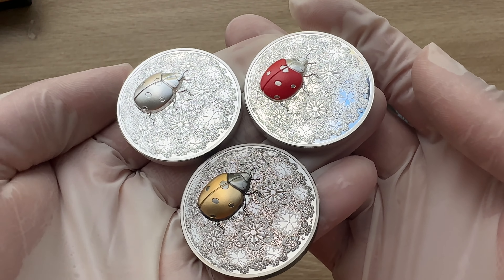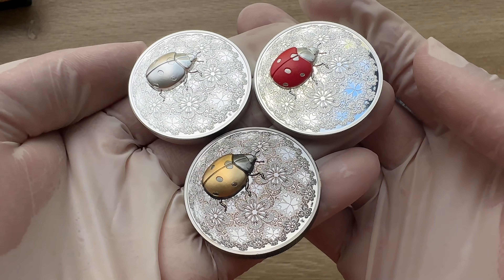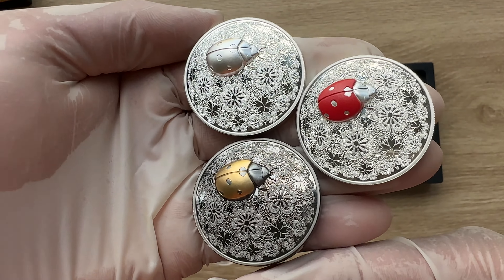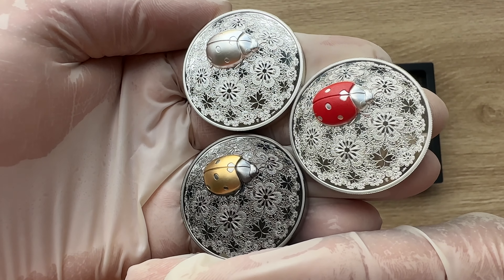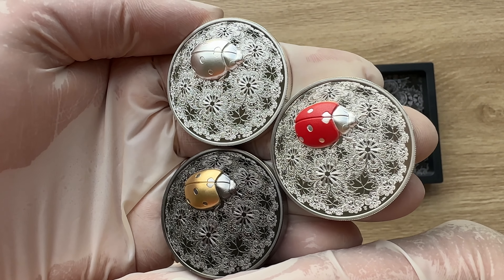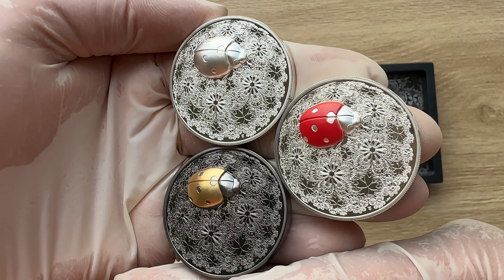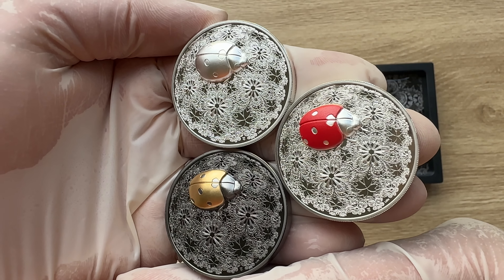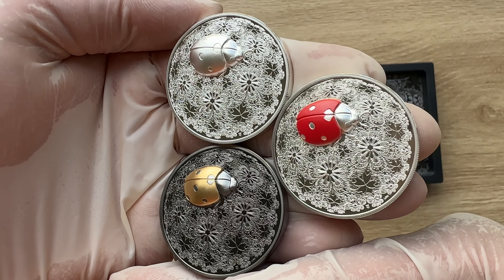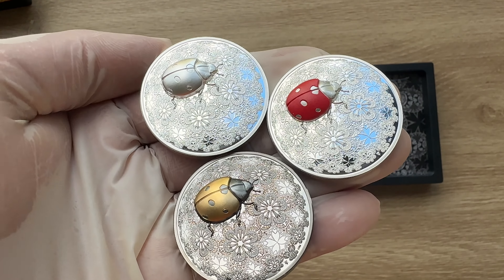Ladies and gentlemen, Le Grand Mint presents the long-awaited second release of the N.Thomas series, whose undisputed protagonist is nature, interpreted in an innovative way. The ladybug is an insect that plays an essential role for biodiversity and the ecosystem, and plays an important role in pollinating and controlling plant pests. The ladybug rests on a flower universe reminiscent of the hemispherical shape of the insect itself.